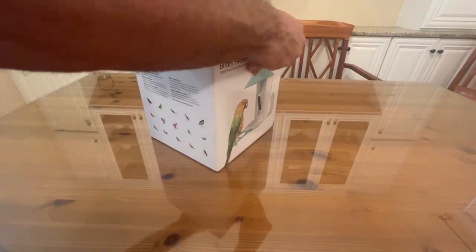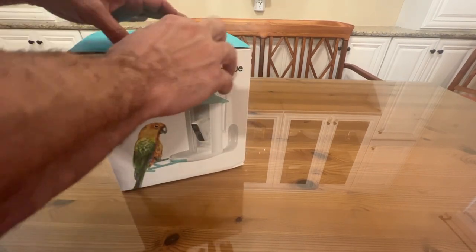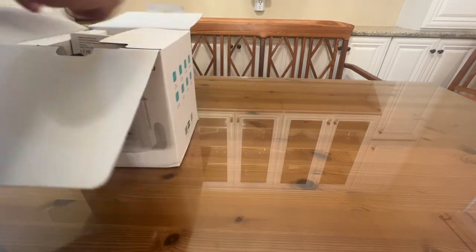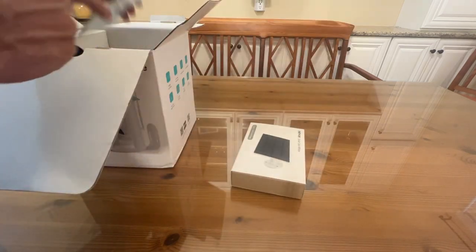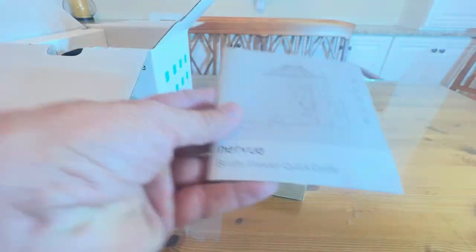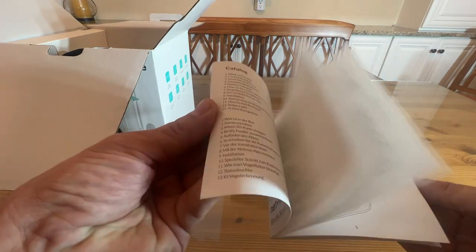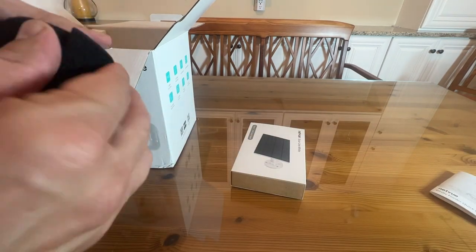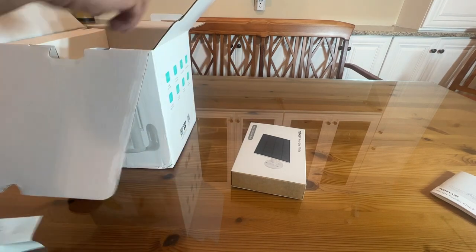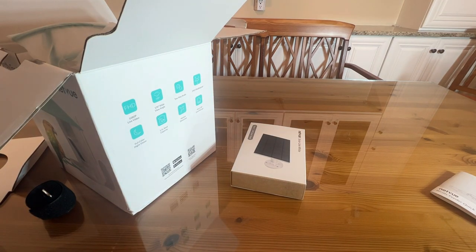Let's back up the camera so you can see me open it up and see what's inside. It's got the solar panel, a quick guide — I like that it's clearly laid out with good diagrams, easy-to-read English, and everything you need to know. There's also what looks like a Velcro strap, mounting apparatus, a mounting sticker, and all the pieces and parts to assemble a very awesome bird feeder.